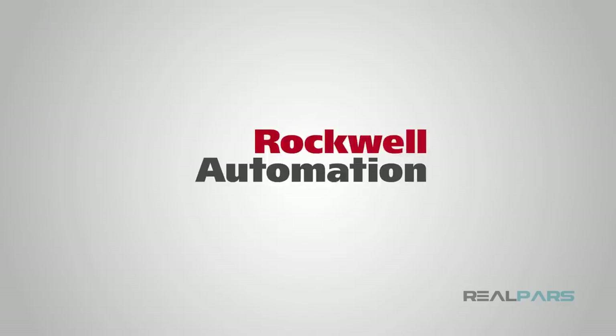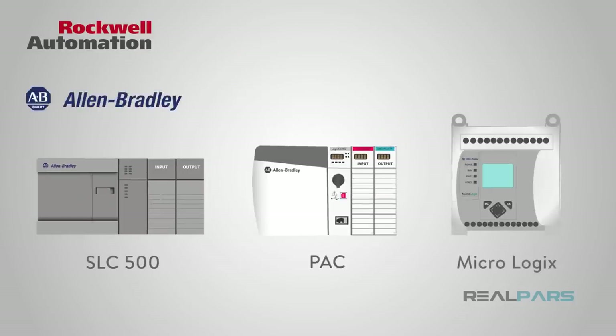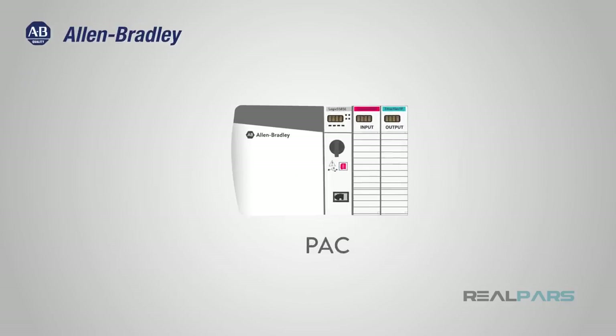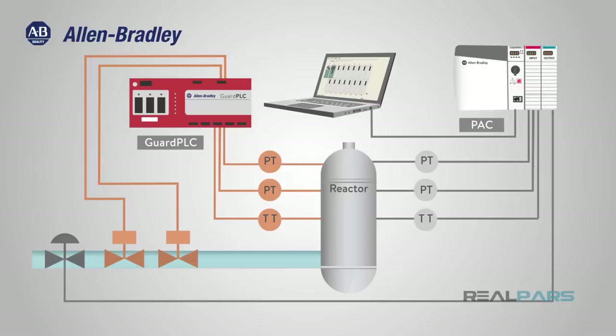One of the largest PLC manufacturers used in the United States is Rockwell Automation and their Allen-Bradley line of controllers. Allen-Bradley offers controllers for all different sized projects. Their large control systems are referred to as Programmable Automation Controllers, or PACs, and are made with a complete automated project in mind. A network of their large controllers can essentially run an entire plant with proper design and planning, accomplished with their ControlLogix controllers and software, Guard PLC for safety systems, and SoftLogix software suite.